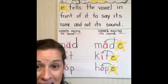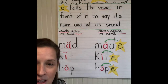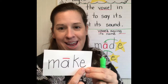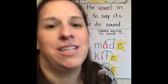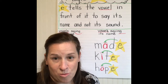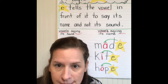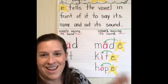Just like in our -ake word pattern, that E makes the A say its name. So if I change this to a B, what would this word be? B-A-K-E, 'bake.' If I change it to a C, it would be C-A-K-E, 'cake.' So that magic E is very important, and you're going to start seeing it in more and more words. When you're spelling your words in sentences, if your vowel says its name, usually what's it going to have at the end? A magic E.